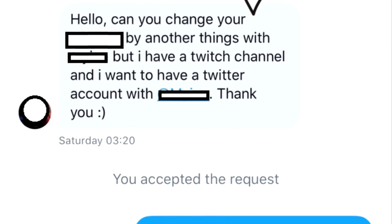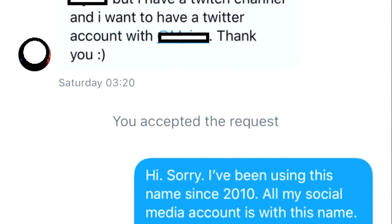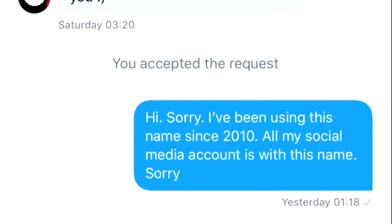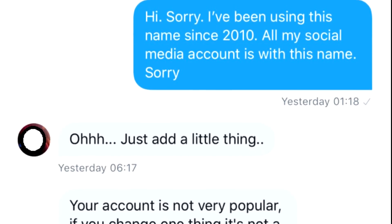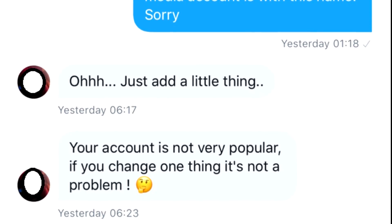Hello, can you change your channel name to another things with channel name? I have a Twitch channel and I want to have a Twitter account with that channel name. Thank you. Hi, sorry, I've been using this name since 2010. All my social media accounts are with this name. Sorry. Oh, just add a little thing. Your account is not very popular. If you change one thing, it's not a problem.